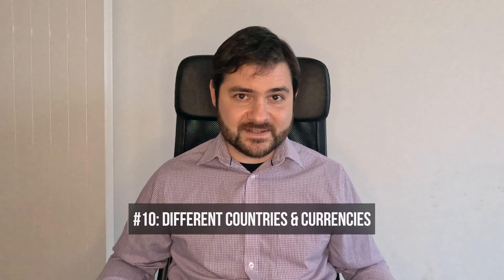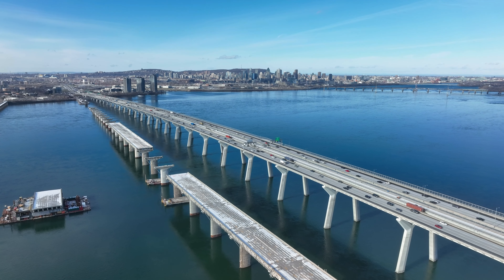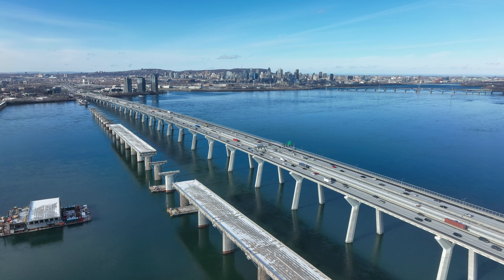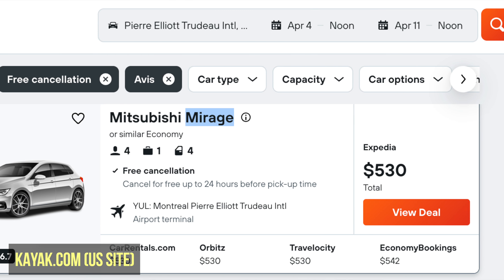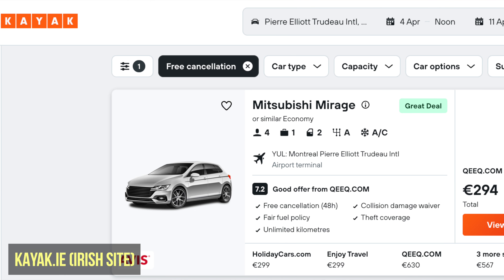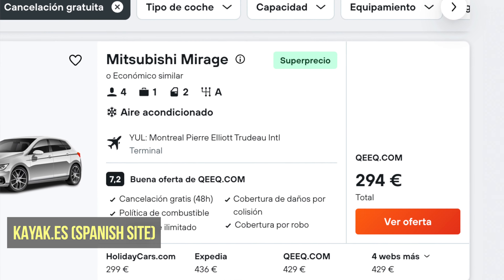Another one of my favorite car rental hacks is to check different countries' websites for the best prices. You can often find drastically different prices depending on the country and currency you're searching with. Say you need a rental car for a week at Montreal airport in Canada. A search on the US Kayak website yields an economy car with Avis for $530 for the week. But if you head over to the Irish Kayak website, you can book the exact same thing for €294 — about $318, saving over $200. And it's not just Ireland: the Spanish Kayak website has the same deal too.